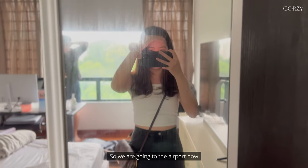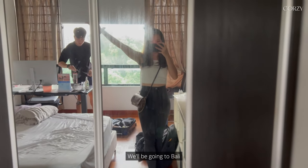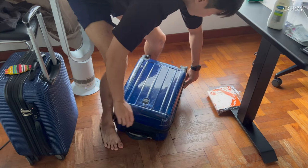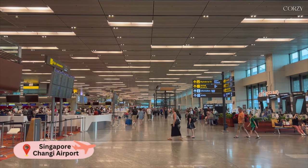We're going to the airport now and we'll be going to Bali. We are at the beautiful Singapore Changi Airport and we're going to check in our luggage bags into our KLM flight to Bali. Apparently on the website they said they have free check-in for carry-on baggage, and we're going to try and see whether we can get it for free.